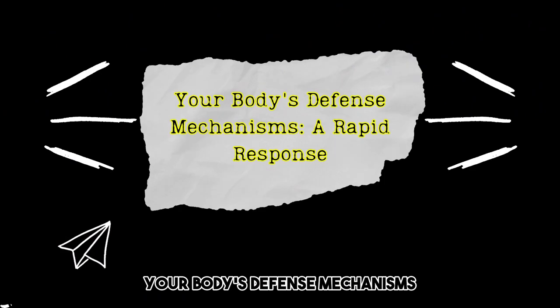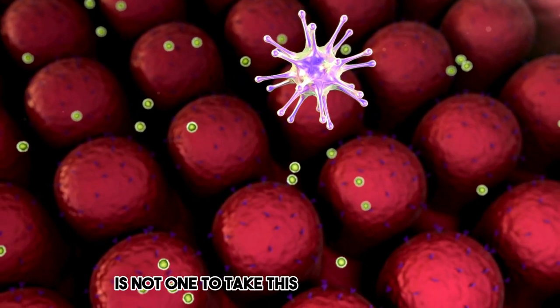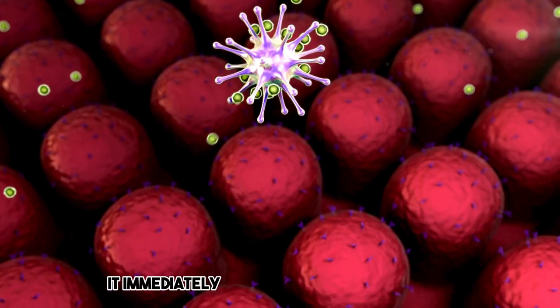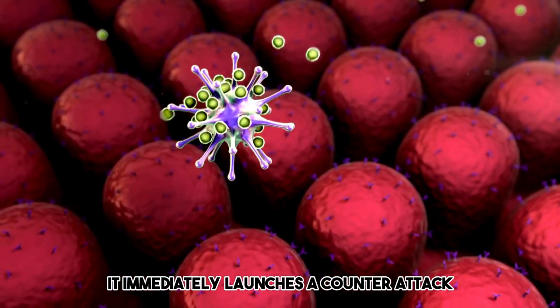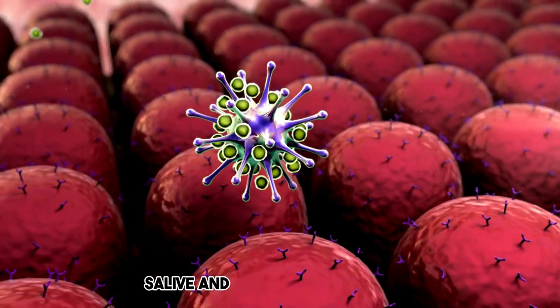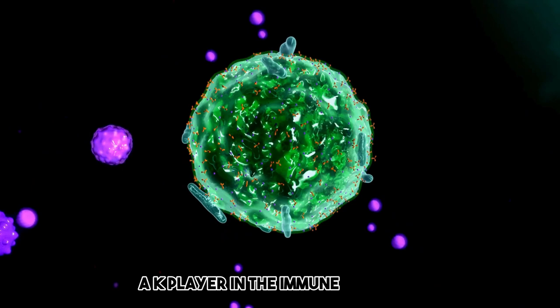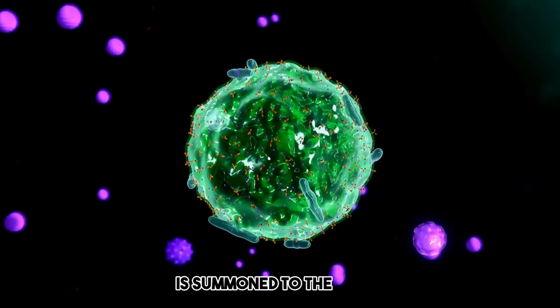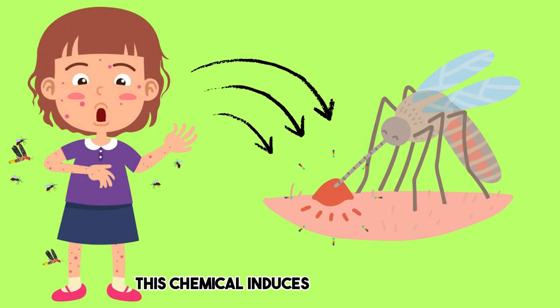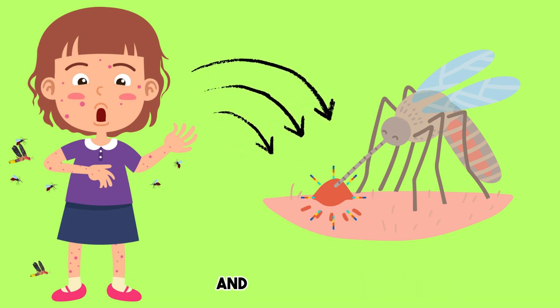Your body's defense mechanisms are a rapid response. Your body, however, is not one to take this intrusion lightly. It immediately launches a counterattack, deploying its immune system to neutralize the mosquito's saliva and eliminate the intruder. Histamine, a key player in the immune response, is summoned to the scene. This chemical induces inflammation, causing the area around the bite to swell and become red.